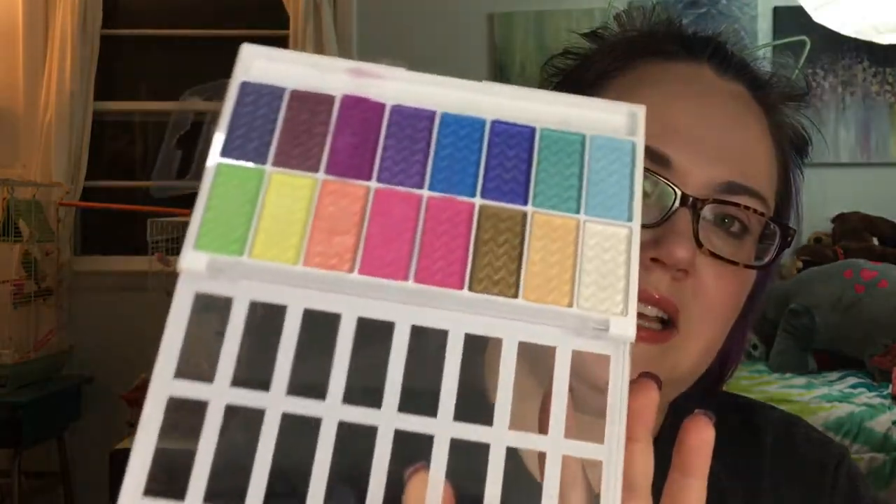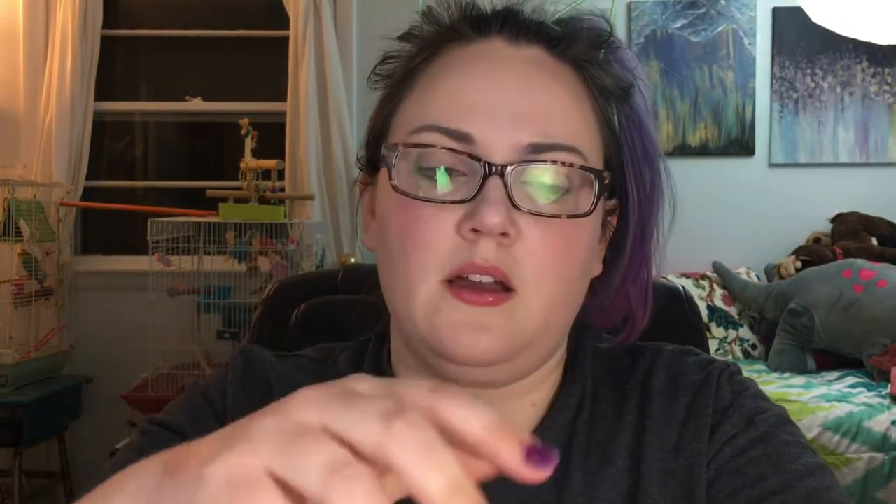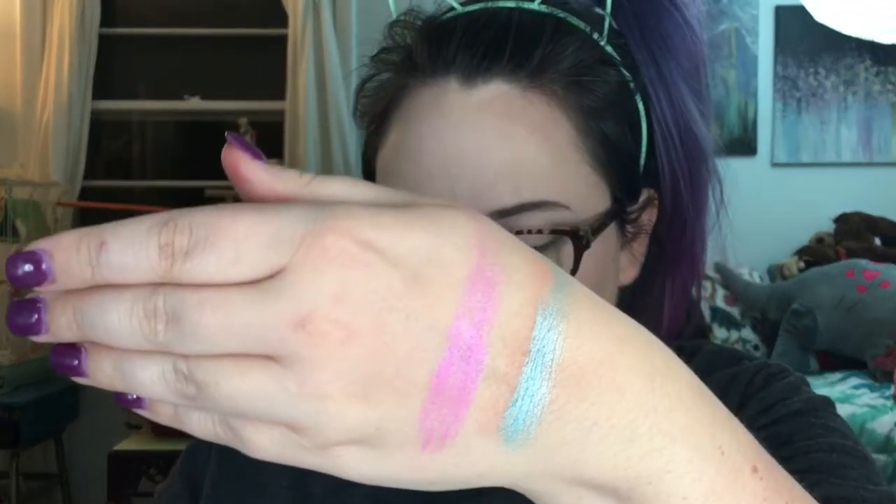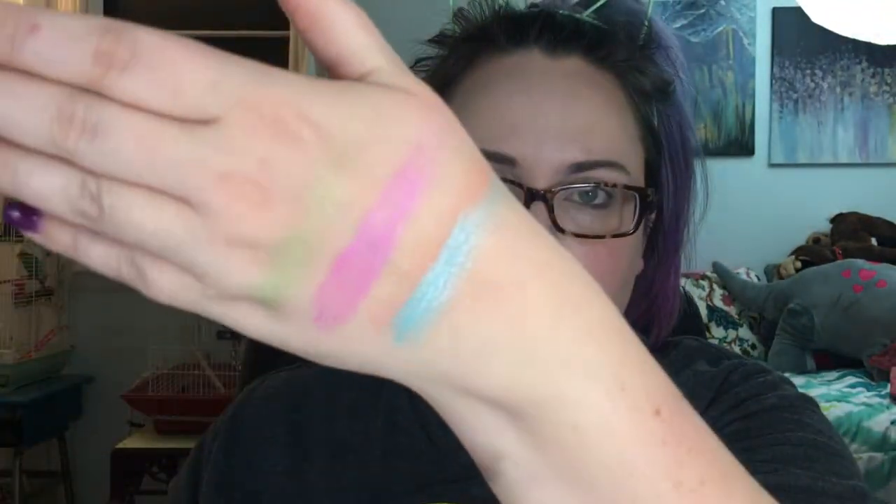This is the LA Colors 16-eyeshadow palette in 74202 Hot — it's their pastel and neon palette. There's a little bit of kickback and a decent amount of fallout, but also heavily pigmented. I've been using this pink a lot — just bam! For six bucks you really can't go wrong. If you want to start playing with brights, I'd recommend them.